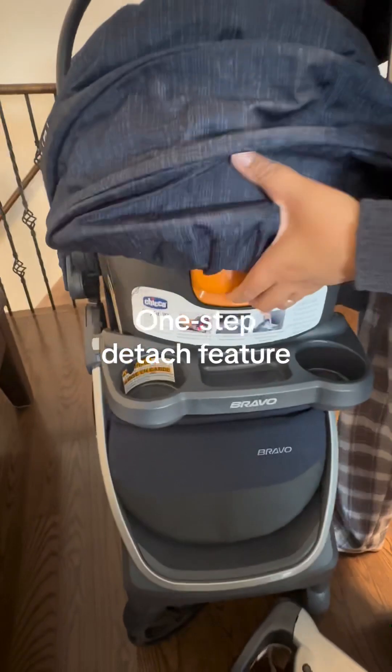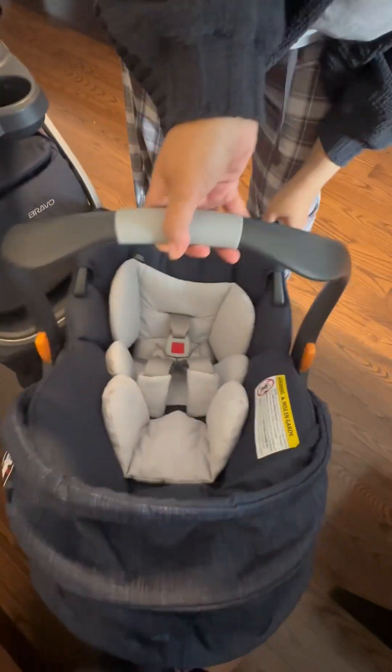This is how easy it is to remove the car seat from the stroller — it's just one click away as well.